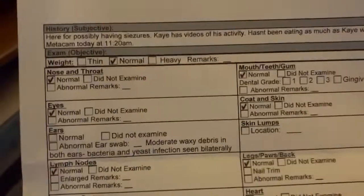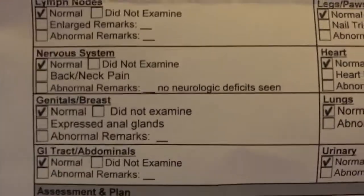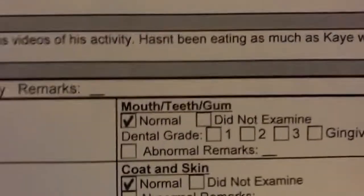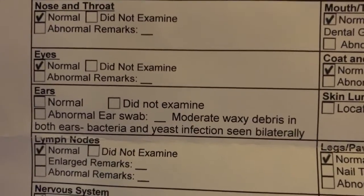The vet's report — this is what it looks like. It covers weight, nose, throat, eyes, and ears. They have to check off a lot. Skin and lumps came back normal, normal, normal. Here's what was not normal: the ears. He calls it otitis externa — an external ear infection.